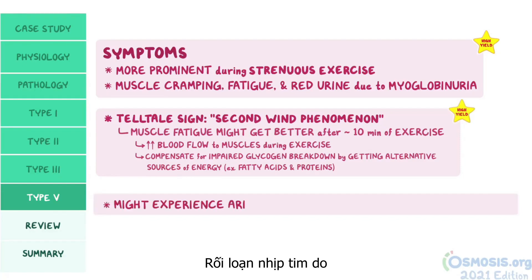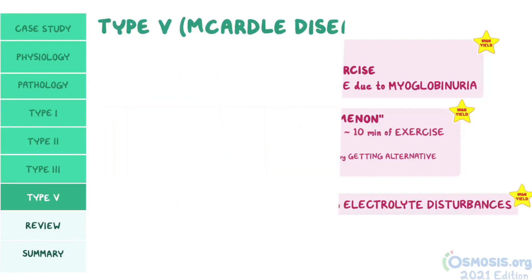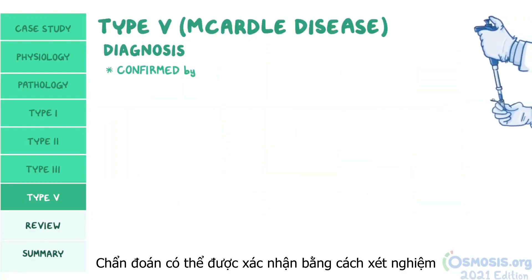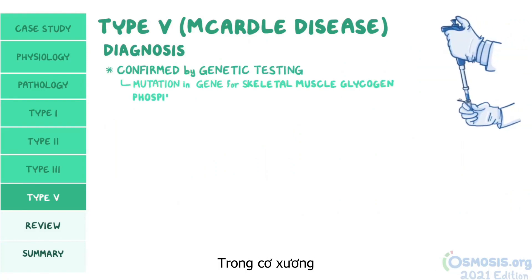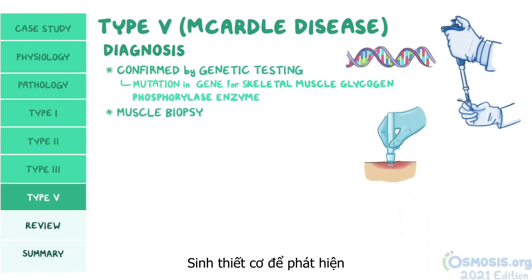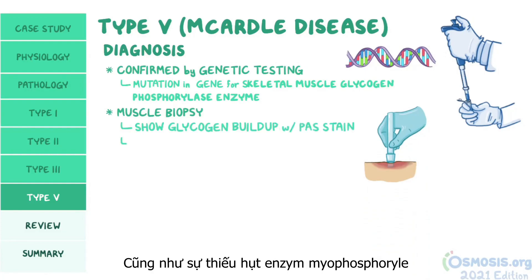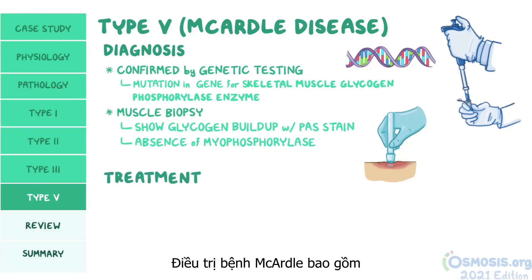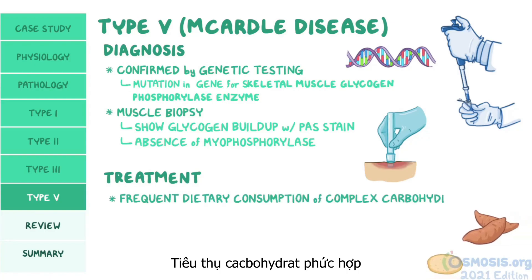Individuals might also experience arrhythmias due to electrolyte disturbances. Diagnosis can be confirmed by genetic testing looking for the mutation in the gene coding for the skeletal muscle glycogen phosphorylase enzyme. A muscle biopsy may also be done to show glycogen buildup with PAS stain, as well as the absence of myophosphorylase. Treatment for McArdle disease focuses on frequent dietary consumption of complex carbohydrates.